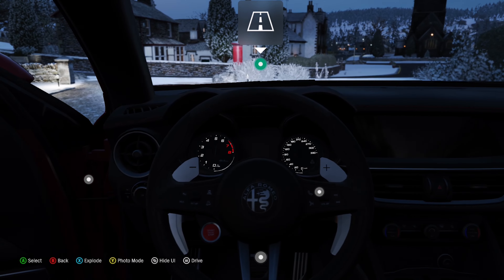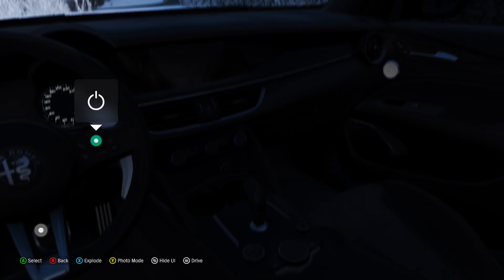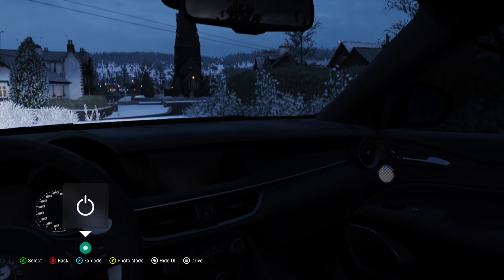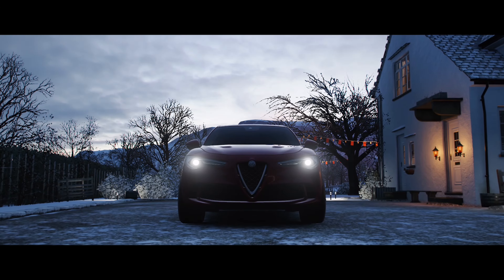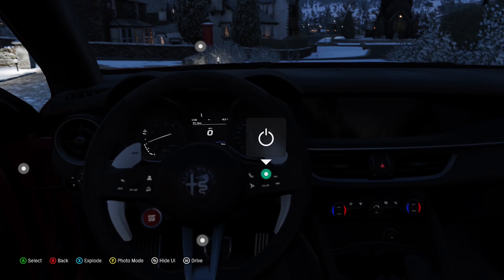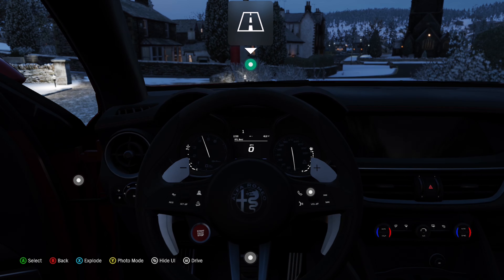Now let's look at the interior. The steering wheel is very good with big paddles. There's BMW-derived infotainment — if you've seen a typical BMW interior you'd recognize the input system. As for the sound, in-game it has a pretty bad representation, but in real life it's really, really good with pops and crackles everywhere. I think it's the loudest Alfa for a while.